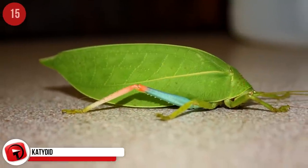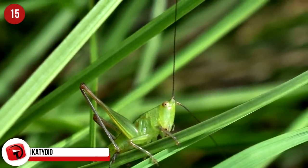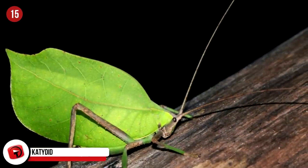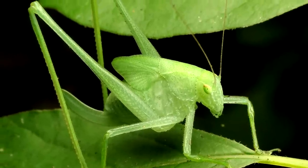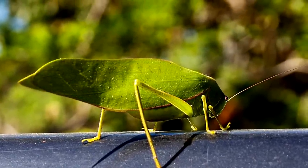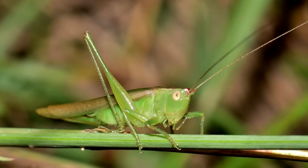Katydid: Closely related to grasshoppers, katydids look like green leaves. Their wings also have a pattern that resembles the veins of leaves. This camouflage keeps them safe from birds, frogs, and snakes. You may not often see a katydid, but you probably hear them at night time. When the males rub their forewing against the jagged edge of the other forewing, it makes a noise that sounds like 'katydid.' They live in bushes and in the canopy of trees, and feed on leaves or dead insects.